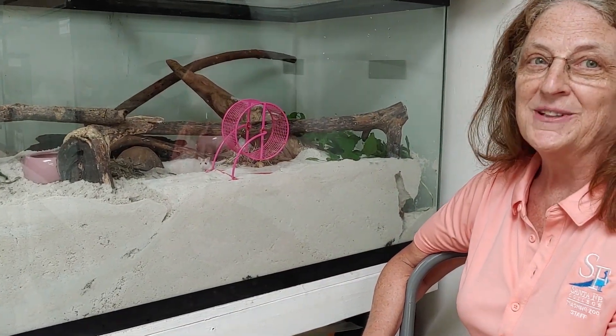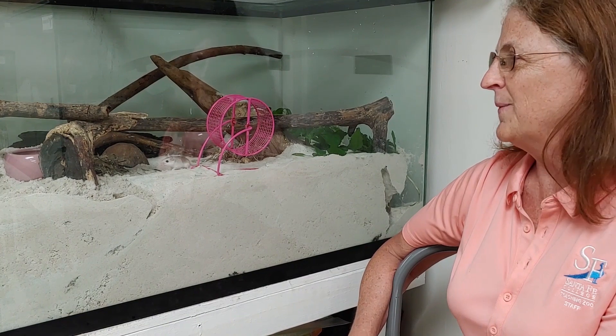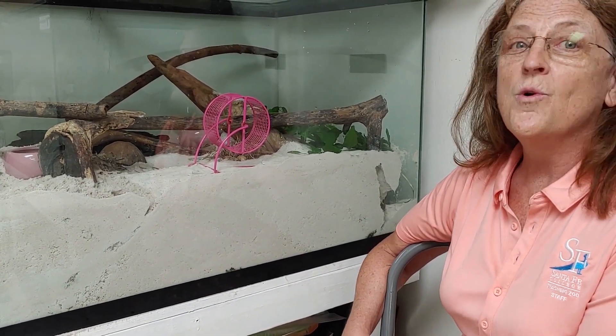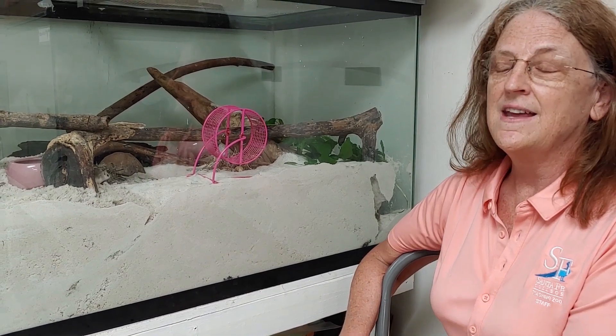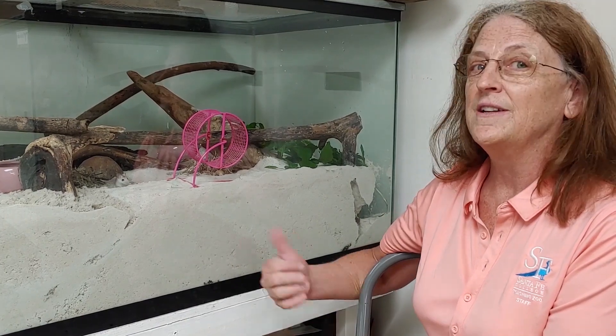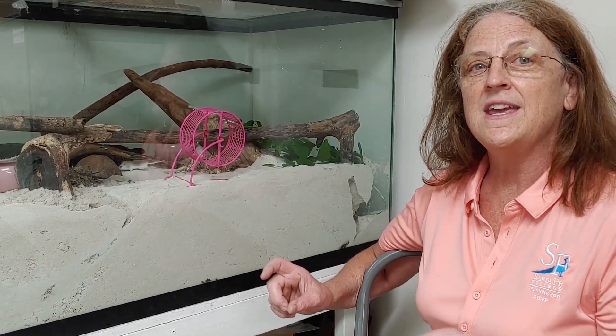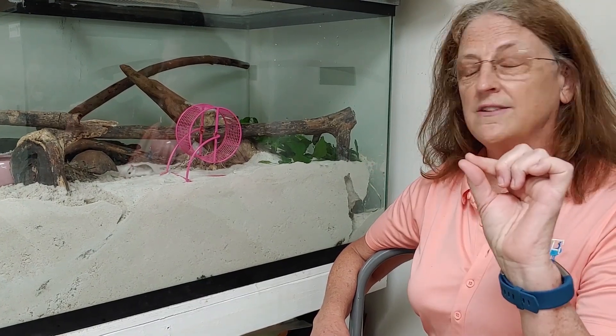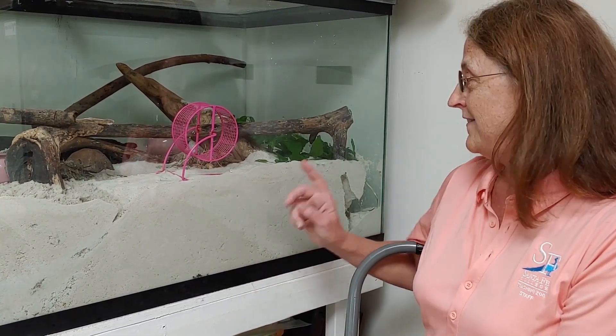I'm going to tell you a little bit about their natural history, and we've got a couple that are out here right now. This particular species is one of eight species of beach mice. There's three that live on the coast on the east side of Florida, and then there's the rest that live in the Panhandle. The Perdido Key lives along Perdido Key, which is part of a key that travels from Florida, near Pensacola, into Alabama. That's the only place you're going to find these cute little guys.